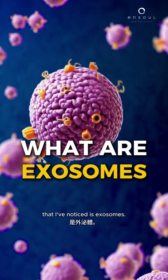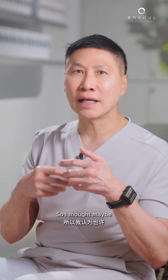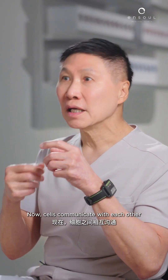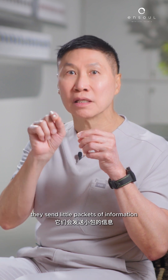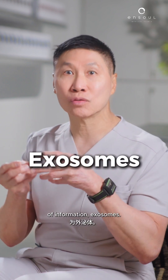One of the latest trends that I've noticed is exosomes, and a lot of patients ask me what they are. So I thought I'd spend a bit of time explaining. Cells communicate with each other like we communicate by sending letters — they send little packets of information to each other, and we call these packets of information exosomes.